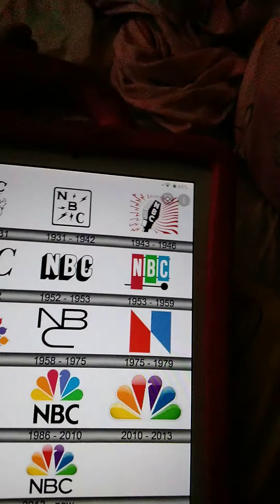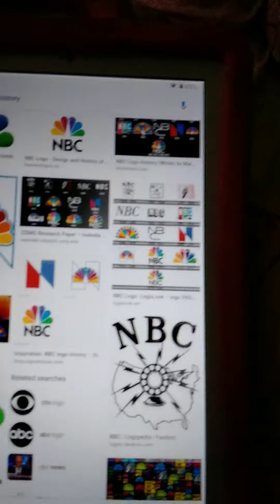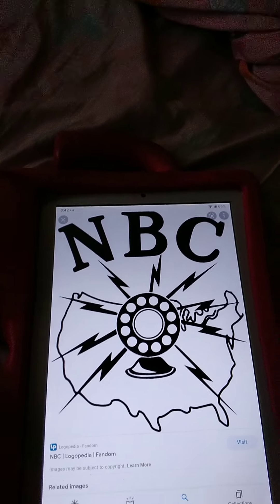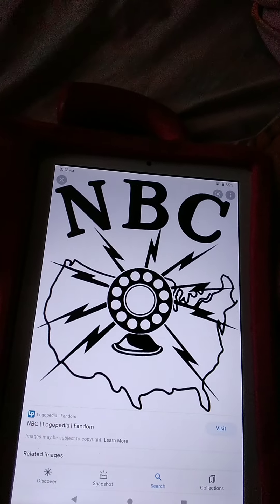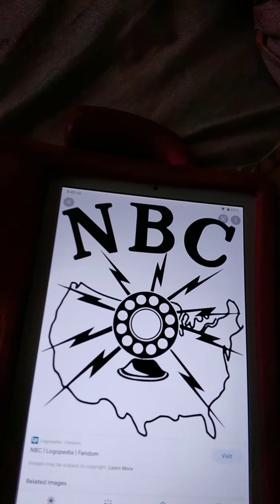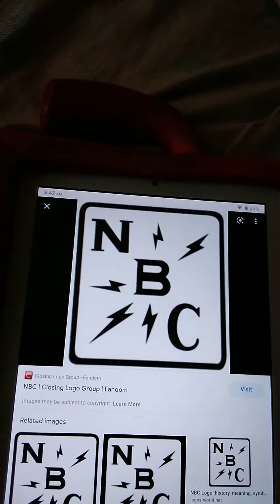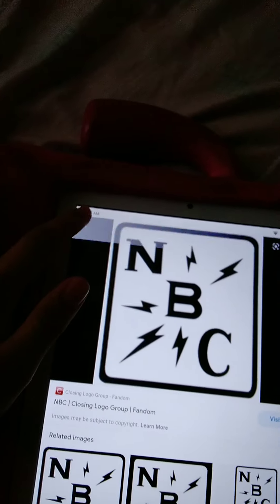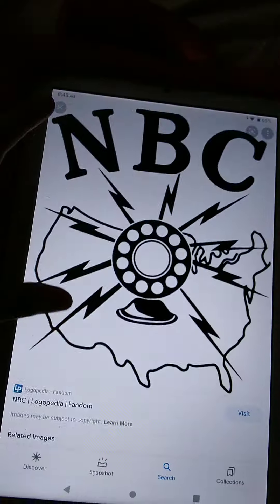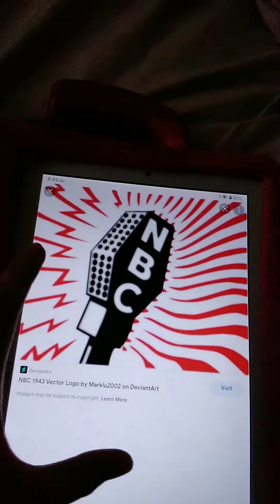Today we're going to talk about NBC logos. The first look is the NBC radio logo, released in 1962. Next, the NBC second logo would be around it by the ball, and next NBC with the microphone. Here's a color version.